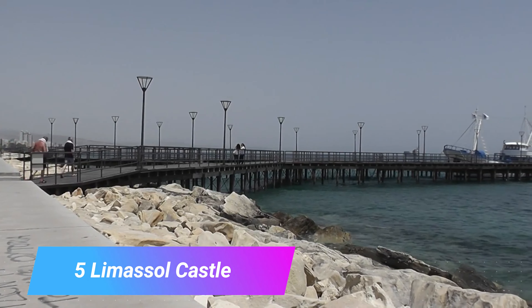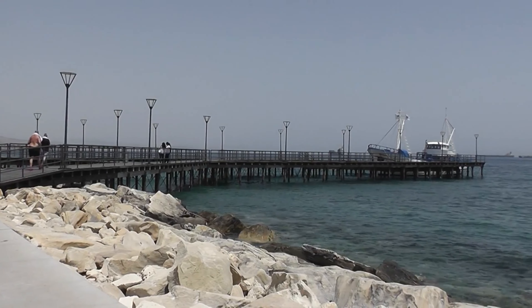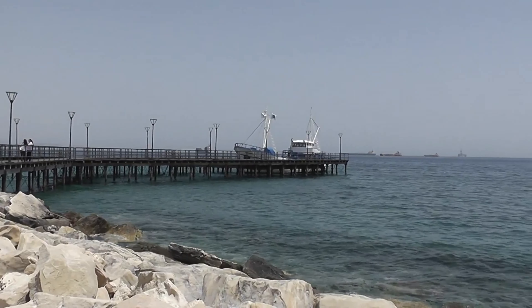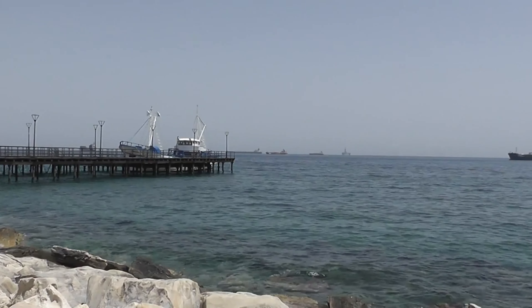Number 5: Limassol Castle. A muscular presence in the old town, Limassol's castle has a history that echoes many of Cyprus' defensive buildings. It was erected by the Lusignans during the Crusades, and recent excavations revealed both a Byzantine fortress and a basilica in its foundations.